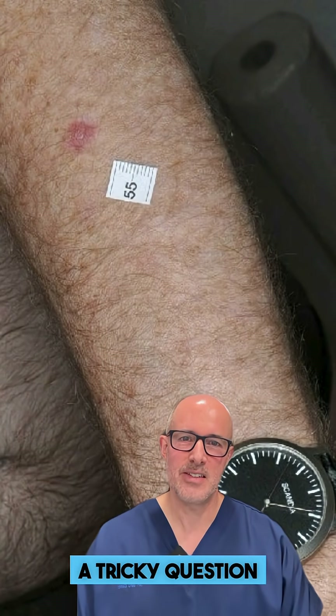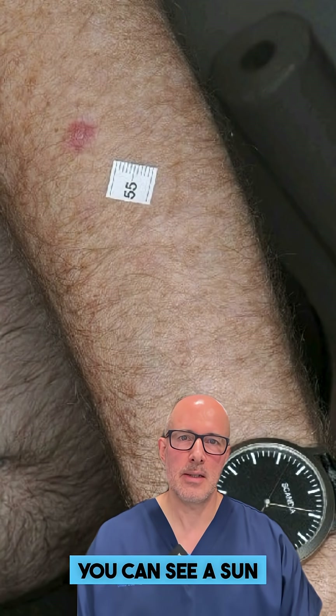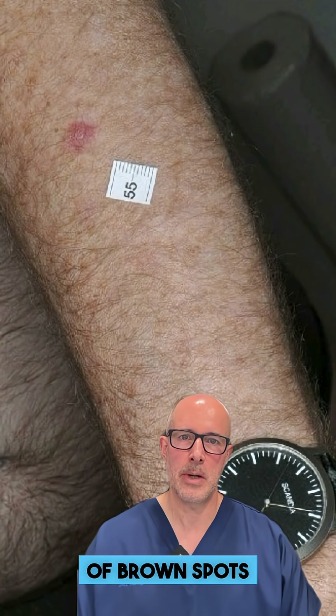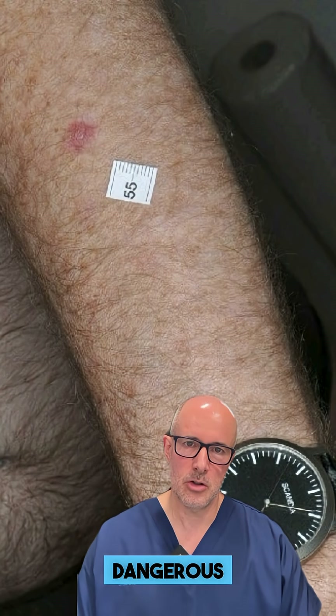Your next question, which is again a tricky question: are brown spots dangerous? On this image you can see a sun-damaged arm with a lot of brown spots as a sign of chronic sun damage, and those brown spots are not dangerous.